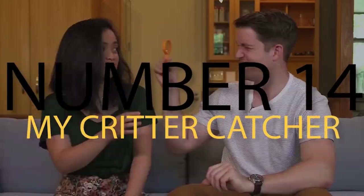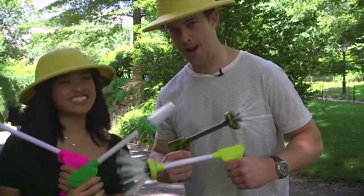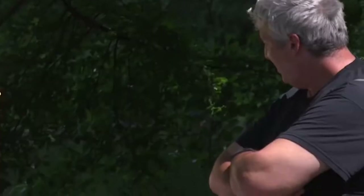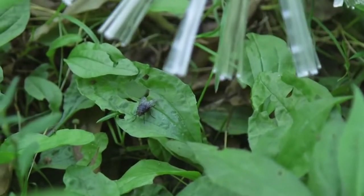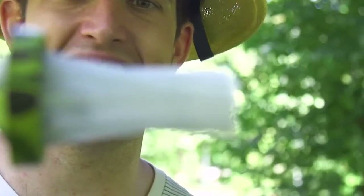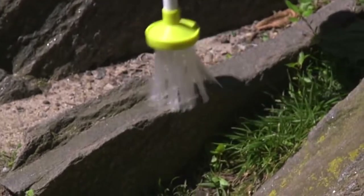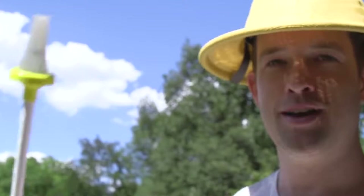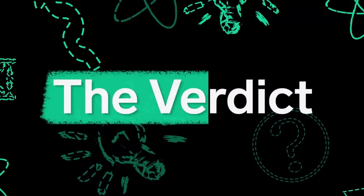Number 14: My Critter Catcher. When it comes to having a happy home, having a bunch of bugs roaming around is kind of a buzzkill. When you try and kill the bugs, it usually takes effort, chemicals, or equipment to get the job done, and removing the dead critters can be disgusting. That's where My Critter Catcher comes in — this item removes the pain, struggle, and disgust of getting rid of bugs. Instead, it catches them in unique ways so that they can be removed from your home and put back into the wild.